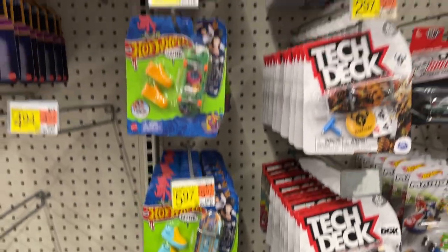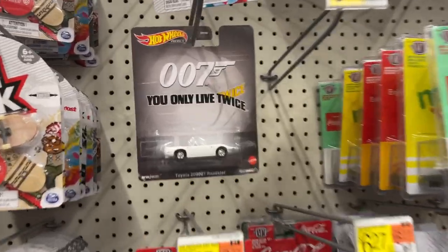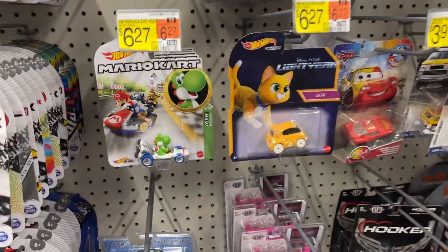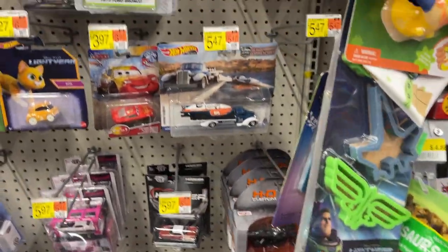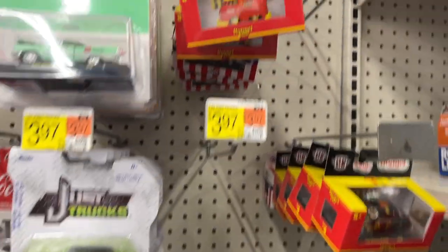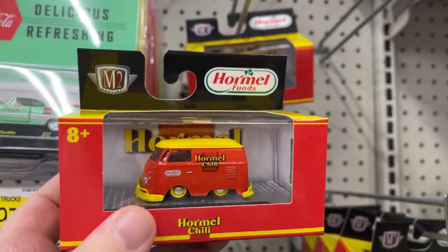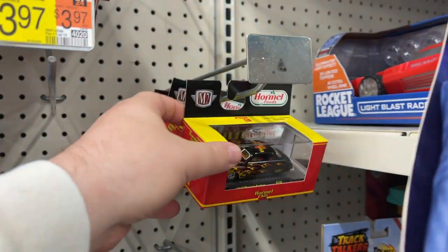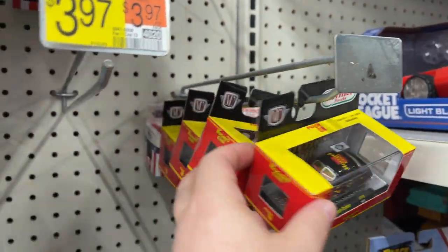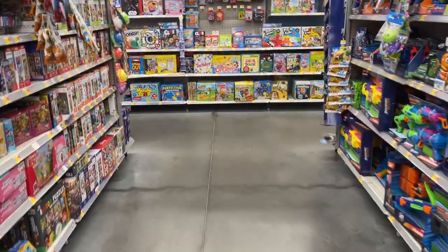Got some Tech Deck, some Hot Wheels skates. There's a 007, Mario Kart. Just trucks — look at that, that's kind of funny. A little chilly van, chilling. Got the chilly car. Let's keep looking around and see what we can find.